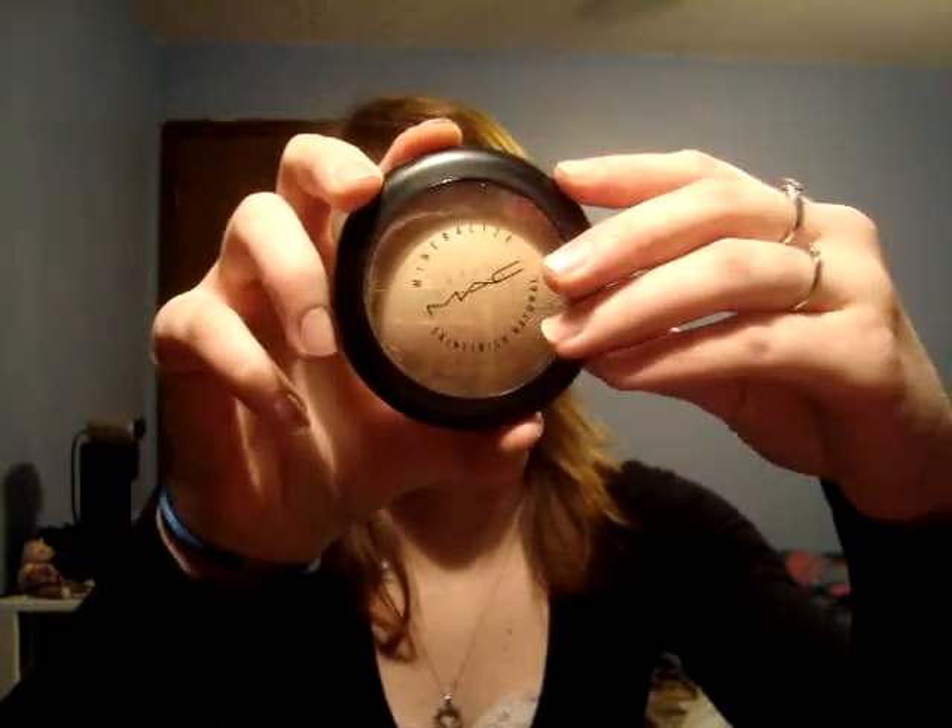She pumped a whole lot into this little sample jar. I also got the Mineralize Skin Finish Natural — a light powder. I have really dry skin, and I used it today and I feel like it made my skin look really flaky. Maybe if I moisturize a little more it'll work. Since this was $24, if I don't end up loving it, I won't waste the money buying the full size.